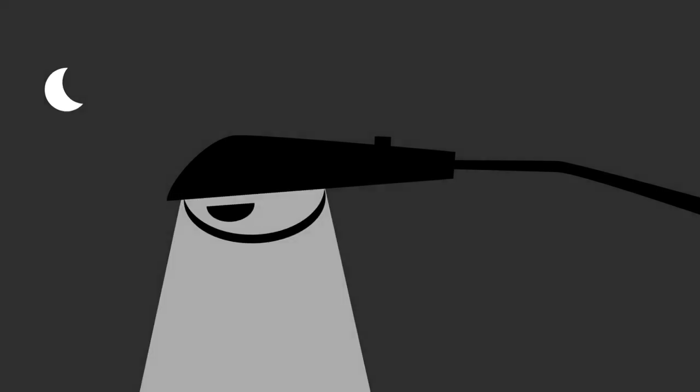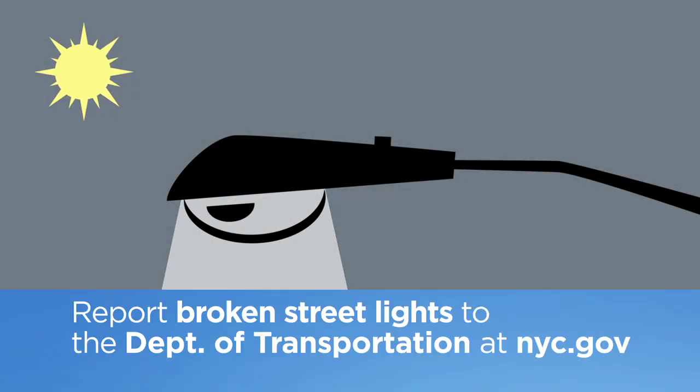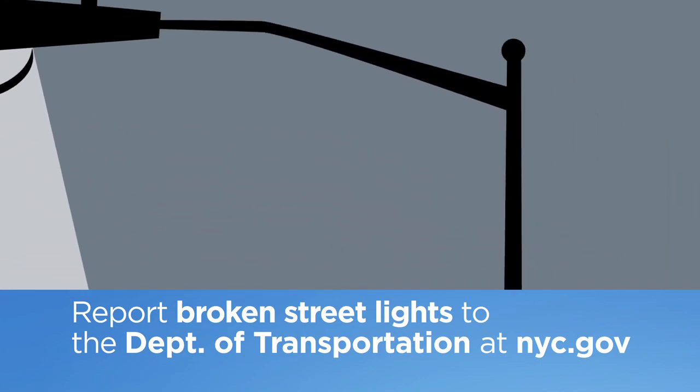But they're still not foolproof. So what do you do if a street light in your neighborhood burns out, or starts blinking on and off, or stays on all day long, or gets damaged so that wiring is exposed?